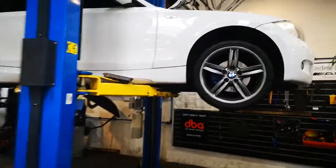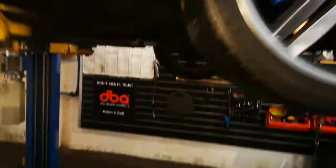G'day guys, same old tune here — be careful when buying used BMWs. This car has oil leaks and also a lot of white smoke coming out of the engine.